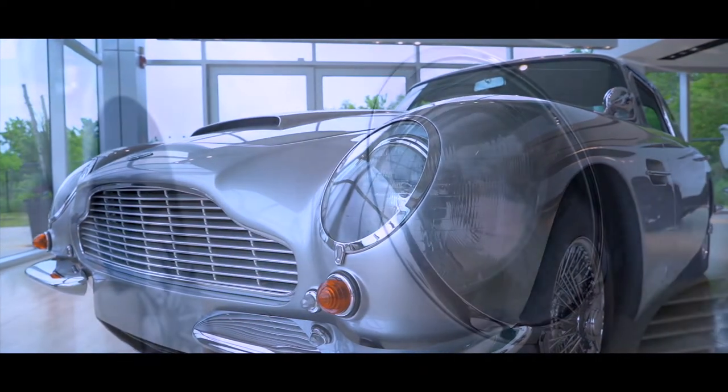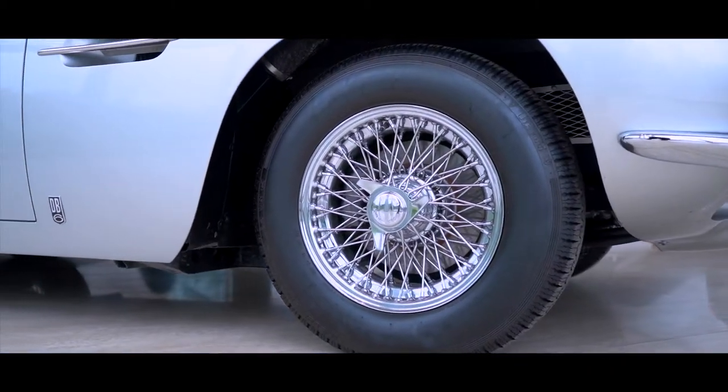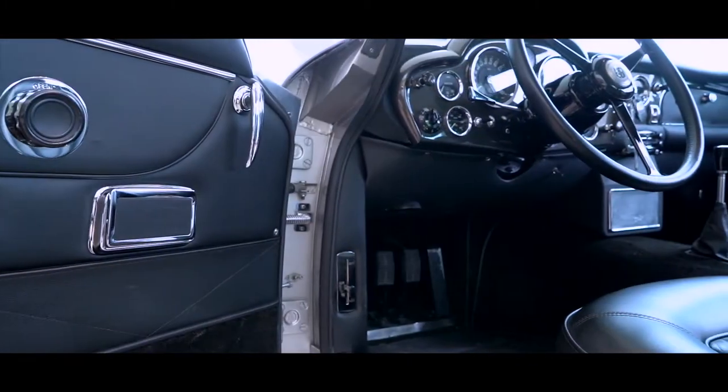The DB5, which was probably most well known for being driven by the famous Sean Connery in the movies Goldfinger and Thunderball, and the DB6, which we actually have here today.